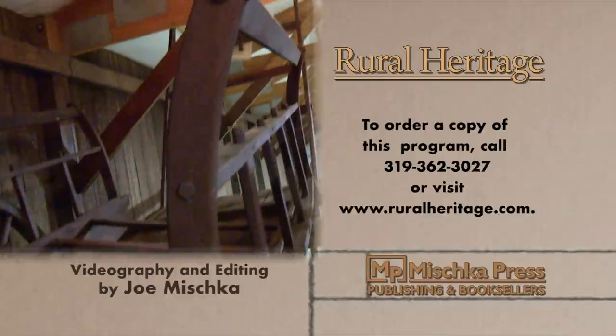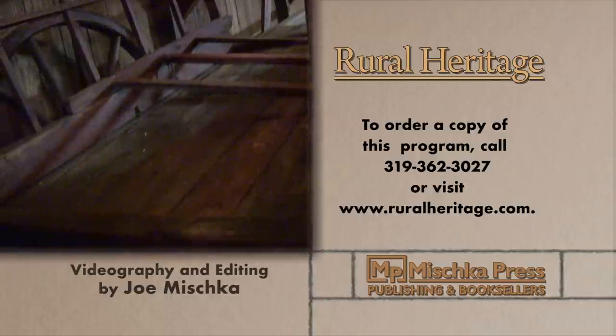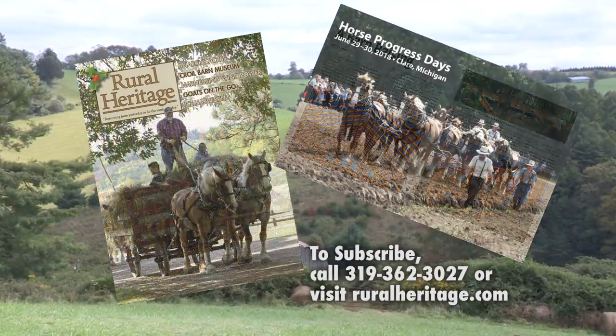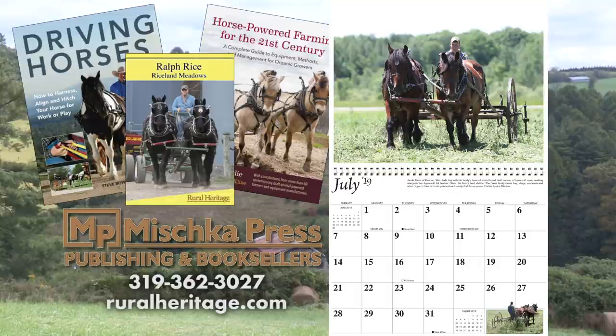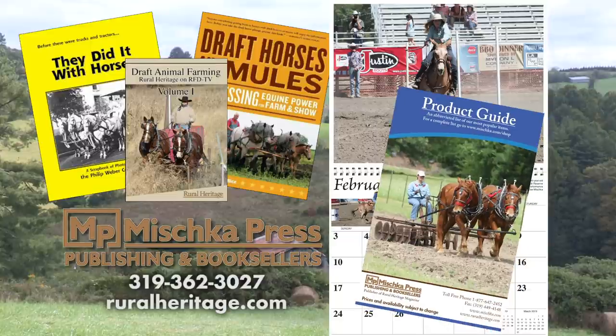Thanks for joining us today at Rural Heritage and RFD-TV, where we borrow from yesterday to do the work of today. This program is available for purchase. To order your copy, please call 319-362-3027 or visit www.ruralheritage.com. Rural Heritage is a bi-monthly magazine dedicated to draft animal farming and logging, as well as other aspects of our rich rural heritage. It is published by Mishka Press, which also offers a complete line of Back to the Land books, DVDs, and calendars. Call or write for a catalog or subscription information.